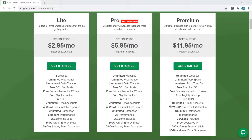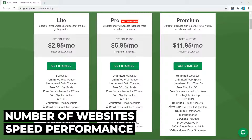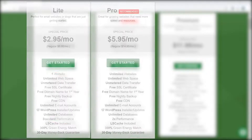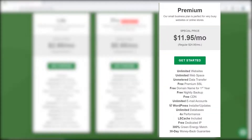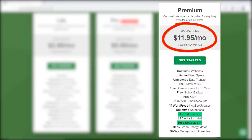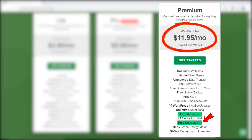GreenGeeks currently has three shared hosting plans: the Lite, the Pro, and the Premium plan. The main differences between the three are the number of websites you can have, speed performance, and a dedicated IP address. With the Lite plan you only get one website with standard speed. Upgrading to the Pro plan gives you unlimited websites along with increased performance. The Premium plan includes everything from the Pro plan but with even faster speed and a dedicated IP address.